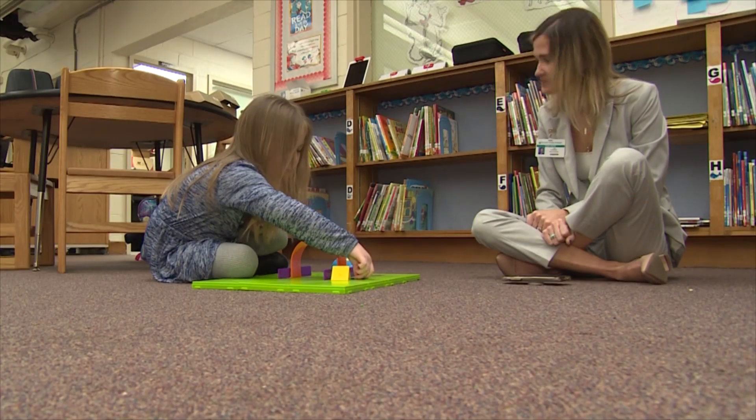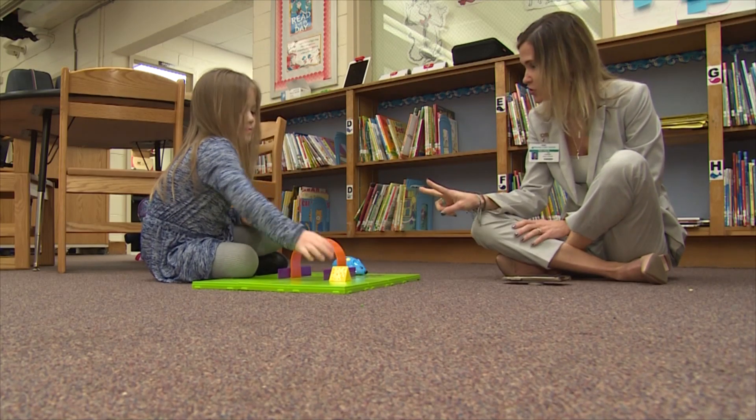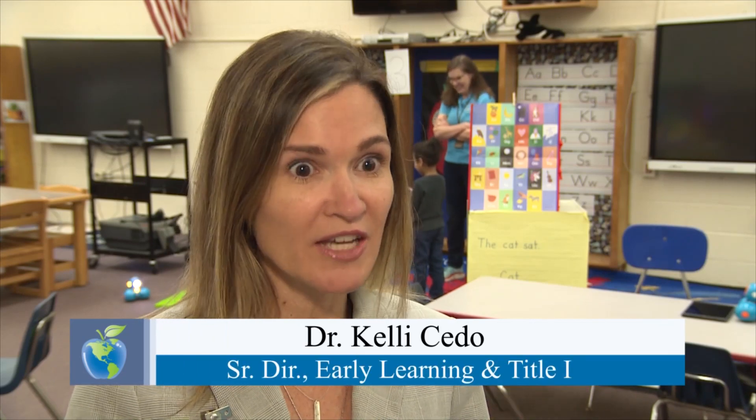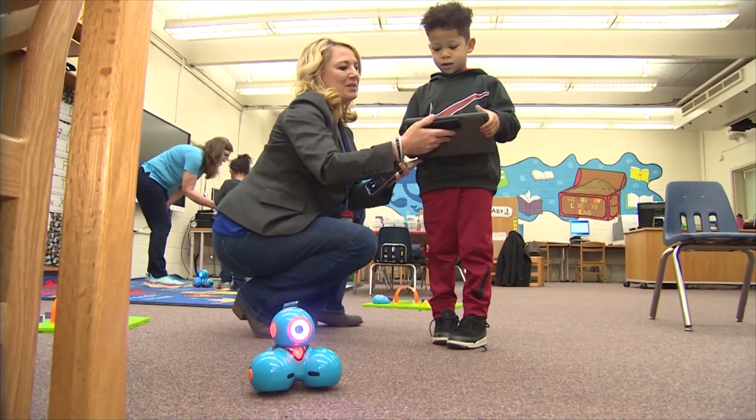It is never too early to expose our youngest children to STEM robotics opportunities, because it provides opportunity for problem solving, critical thinking, and perseverance — because sometimes the robot doesn't do what they want it to do, so they've got to figure it out.